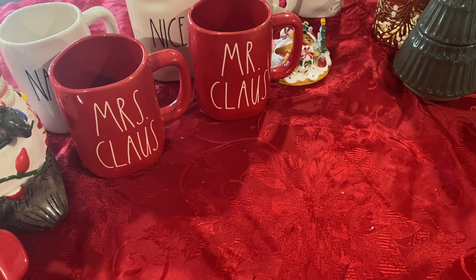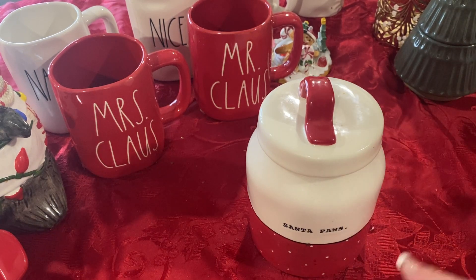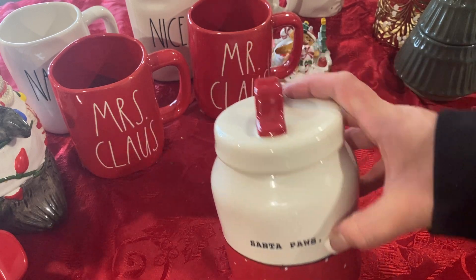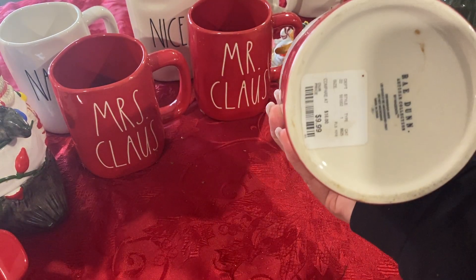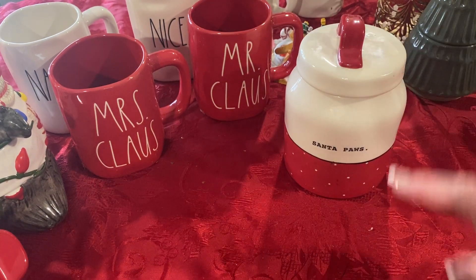I'm so afraid of something getting broken because some of this stuff is not wrapped well like it should have been. And these are so cute. I found these in the dog section last year — I thought they were so cute. They say Santa Paws on them. They were $9.99 and these were from HomeGoods. I have two of those.